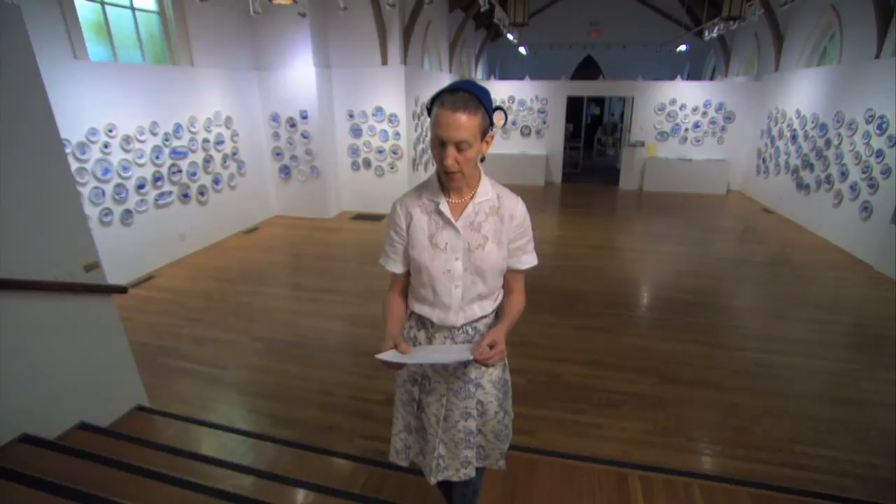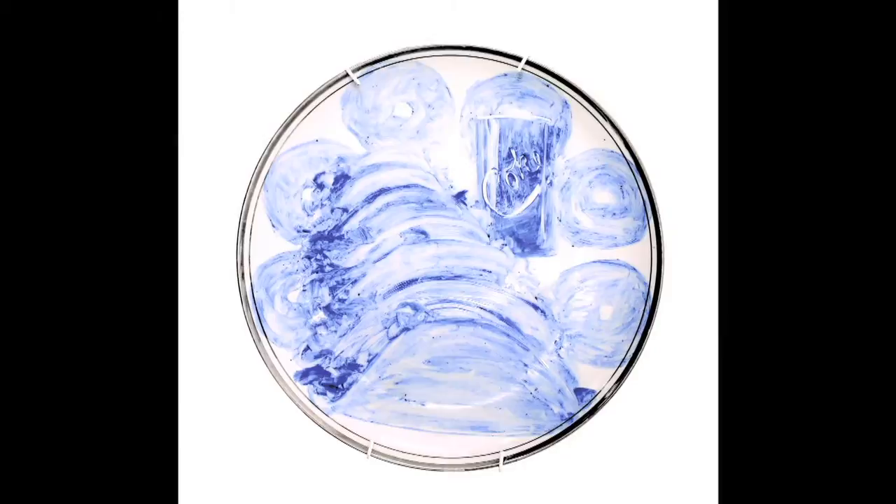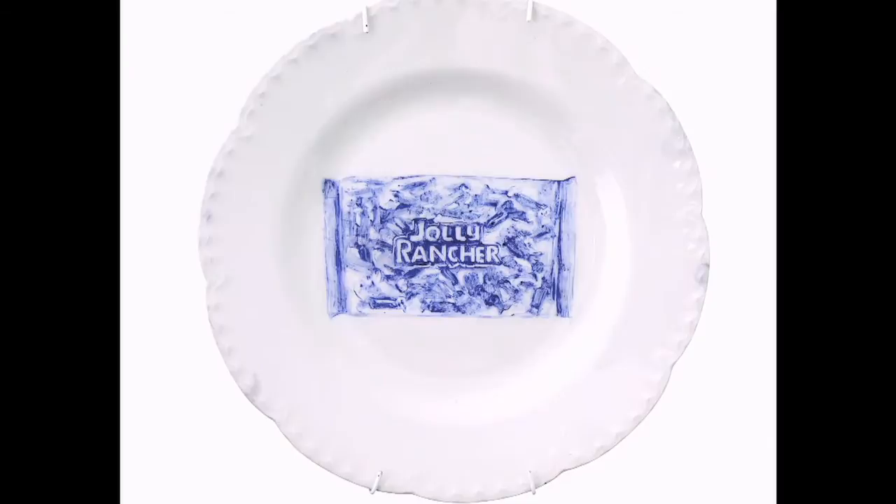Oklahoma, 8 July 1999: six tacos, six glazed donuts, and a cherry Coke. Texas, 22 October 2001: a bag of Jolly Ranchers.